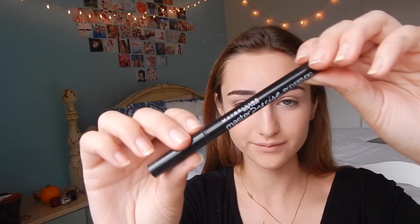And now I'm using my Maybelline Master Precise Eyeliner and I'm just applying it as close to my lash line as I can.